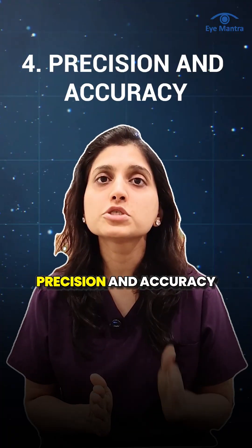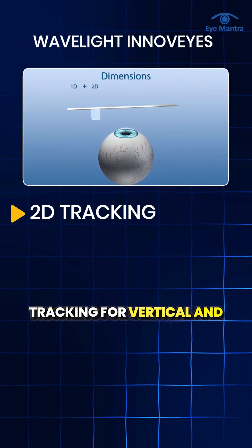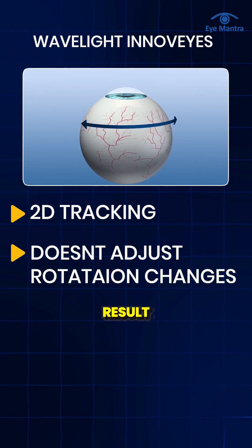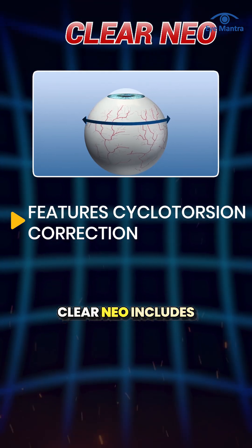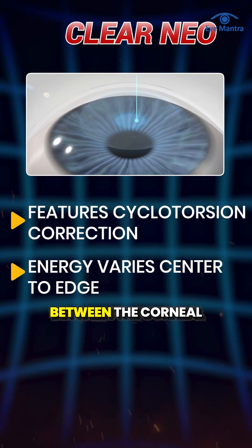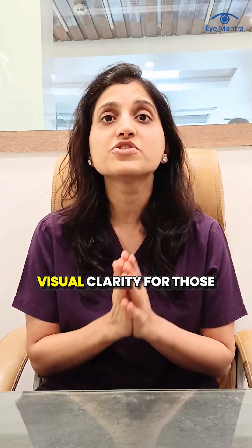The fourth difference is precision and accuracy. InnoVise provides 2D tracking for vertical and horizontal eye movement, but cyclotorsion can affect cylindrical power results. Clear Neo includes dynamic cyclotorsion compensation and customized energy distribution between the corneal center and periphery, delivering sharper visual clarity.